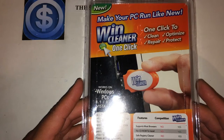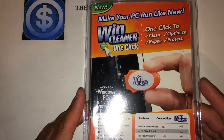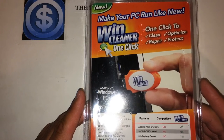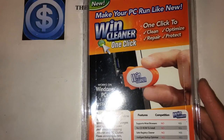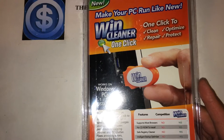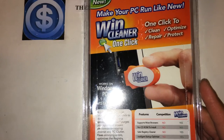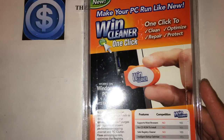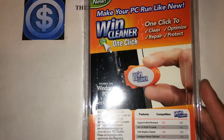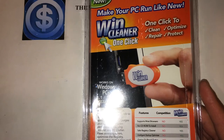You plug it into a USB port, and one click will clean, repair, protect, and optimize your computer. In just one click you can bring your computer back to life and running at top speed. Win Cleaner purges your system of unseen performance-sapping internet and PC clutter, fixes annoying errors, optimizes the registry, accelerates startup time, and recovers valuable hard disk space while protecting your surfing privacy.